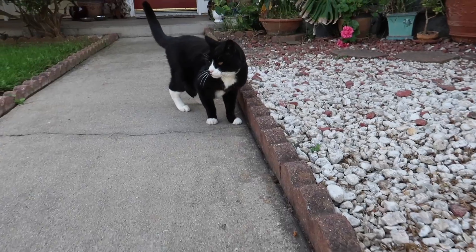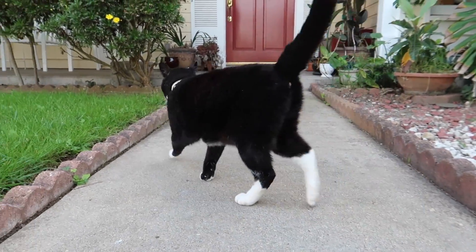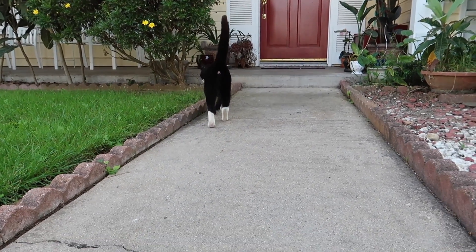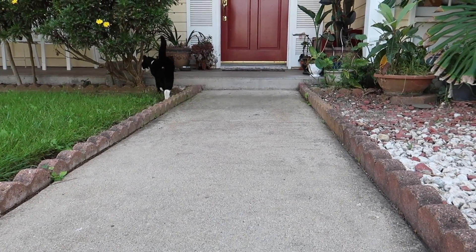So Cleo, what do you think? Did I do a good enough job? Do you approve? She's like, just feed me. Cleo, come on, show the car some love. Nope.